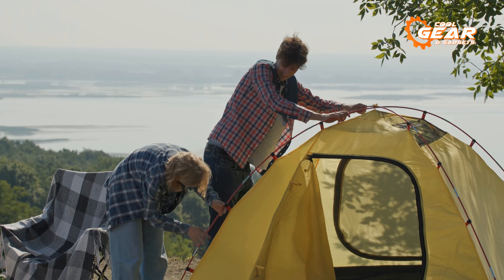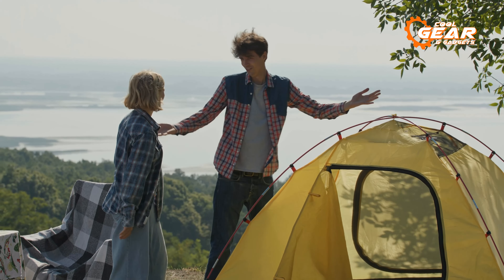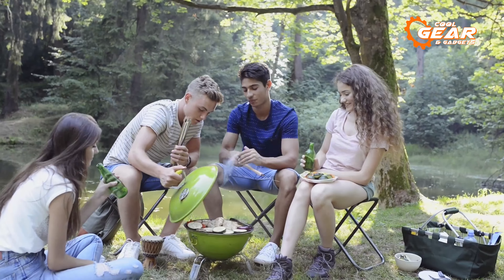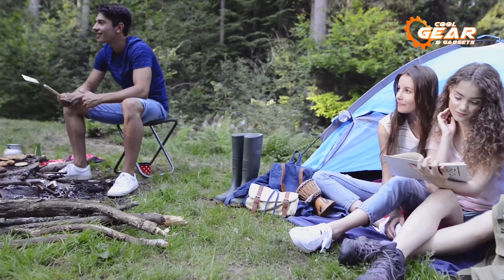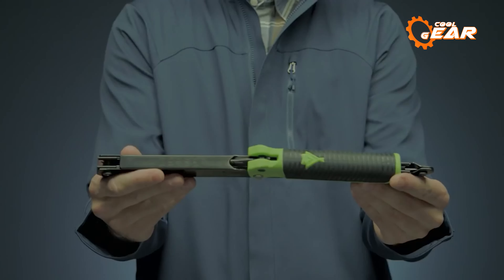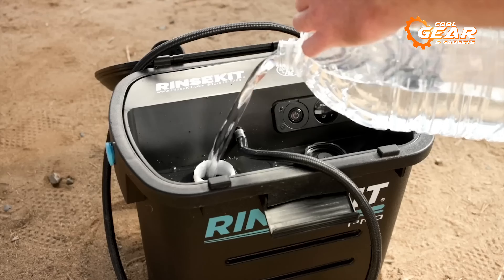Camping is an exciting way to explore the great outdoors and disconnect from the hustle and bustle of everyday life. But with so many new and innovative camping gear and gadgets on the market, it can be challenging to know what to invest in. To cut that hassle, here we've compiled 7 next-level camping gear and gadgets worth buying.